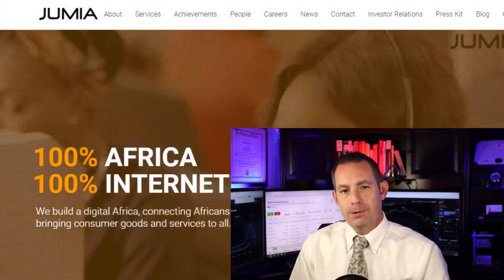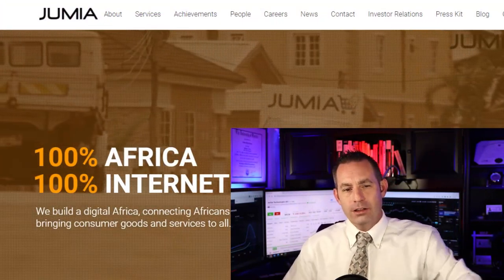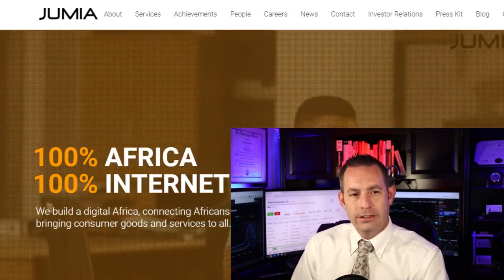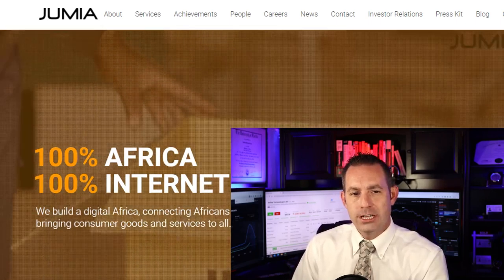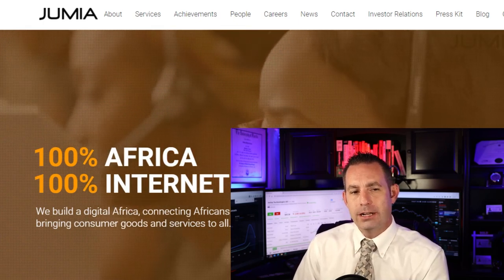Jumia Technologies is a German-based company specialized in e-commerce. The company operates an online marketplace for African consumers to buy and sell goods. The company offers a number of products, which include dresses, leggings, skirts, polo shirts, belts, watches, sunglasses, health products, beauty products, and a range of products for children, among others.